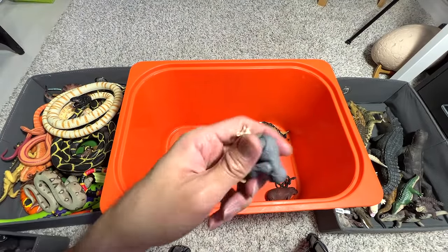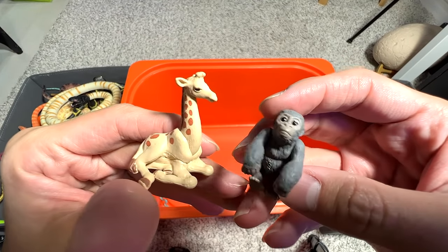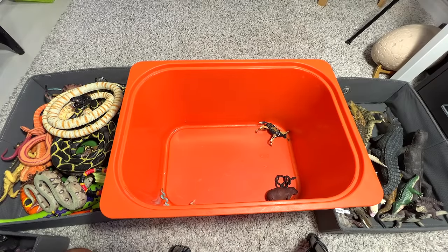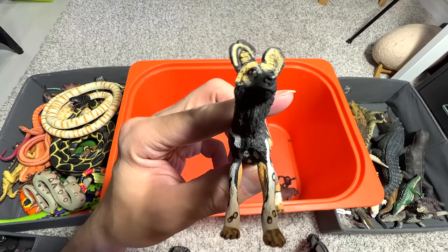Hold on, check this out guys! This is a baby giraffe and a baby gorilla, and both of them are equally adorable. So I'm not too sure whether the baby rhinoceros is the cutest — it's up to you guys to decide.